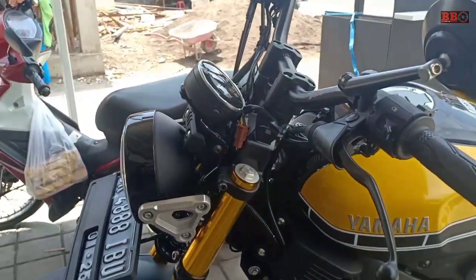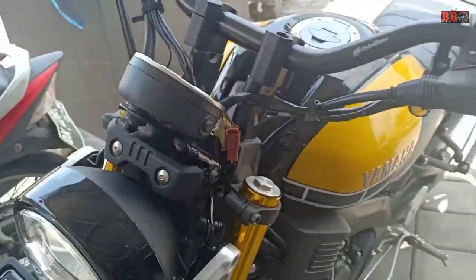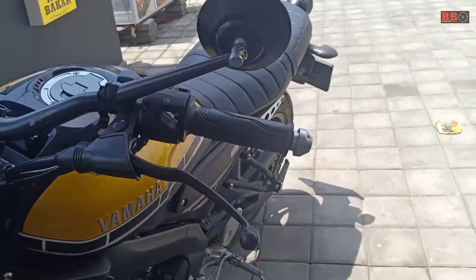The difference between classic and modern models includes the delta box frame and the USD front fork.